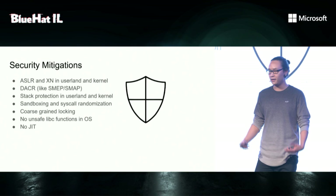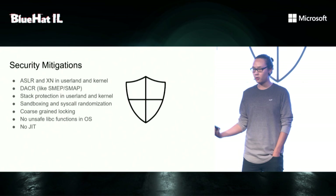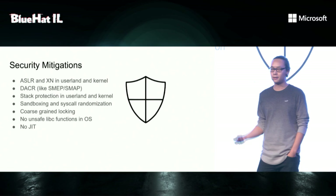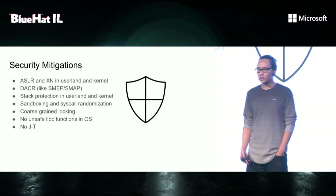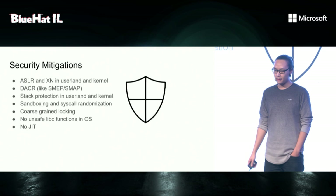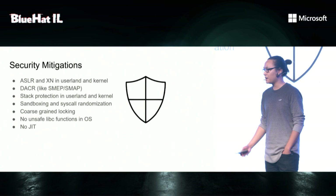Basically, that means that to exploit a memory corruption bug, you also need an information leak. And as a consequence of XN, you cannot execute your shellcode in some data segment, but you need to use a ROP chain. There's a domain access control register, which is similar technology to SMAP, and prevents you from accessing user memory or executing user code in kernel. They have also implemented stack protection in userland and kernel, and the stack cookie is not a constant. And they have implemented sandboxing and syscall randomization, where the main restriction is that you're only allowed to invoke syscalls from the current process. They have also applied coarse-grained locking.